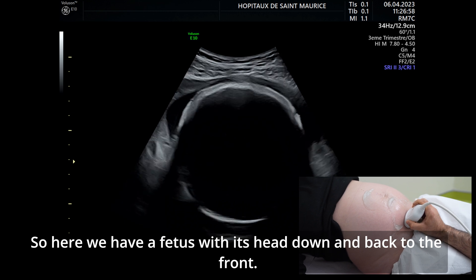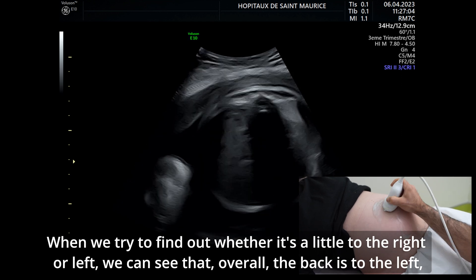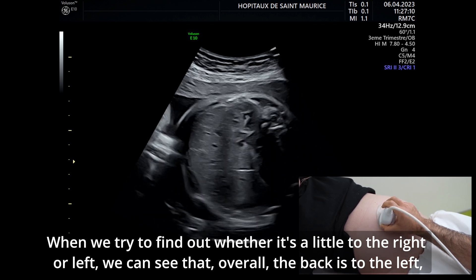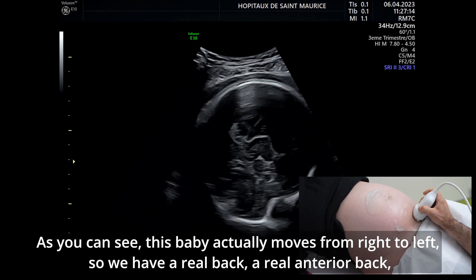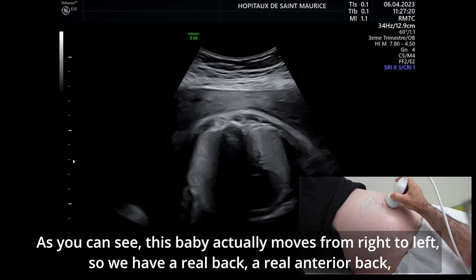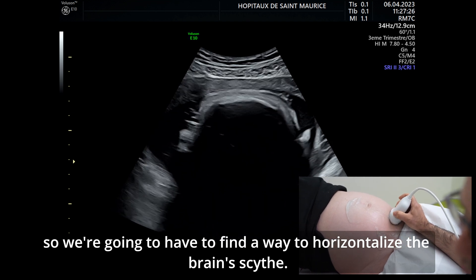Nous sommes face à un bébé qui a la tête en bas et le dos antérieur. Quand on essaye de savoir s'il est un peu à droite ou à gauche, on s'aperçoit que globalement on arrive à avoir un dos à gauche — donc tête en bas, dos à gauche. Ce bébé bouge, il passe de droite à gauche en réalité, donc on a un vrai dos antérieur. Il va falloir trouver un moyen pour avoir horizontalisé la faux du cerveau.